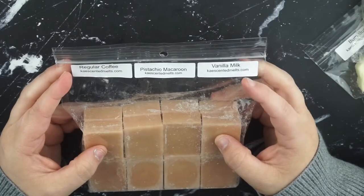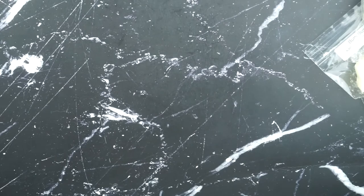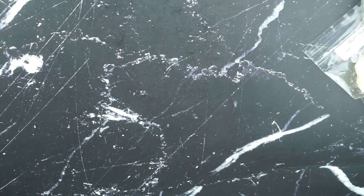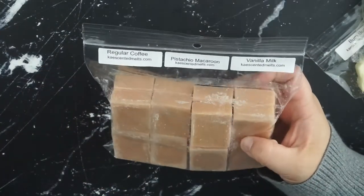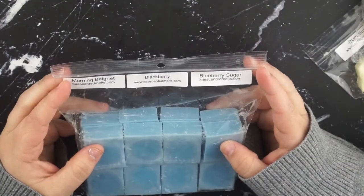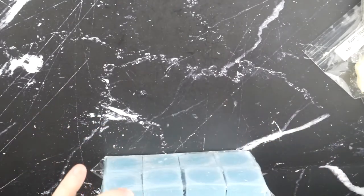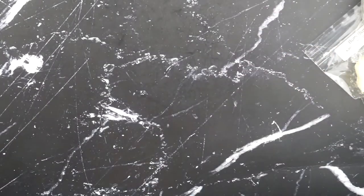This next one is regular coffee, pistachio macaroon, and vanilla milk. And this smells heavenly - it smells exactly like a cafe, which is exactly what I wanted. The coffee is for sure the most prominent scent, and then the macaroon and vanilla milk in the background. If you want a very classic cafe coffee shop scent, definitely try this. This next one is morning beignet, blackberry, and blueberry sugar. And this one is really nice - I love blackberry, I love blueberry, and the morning beignet just adds the best bakery scent.